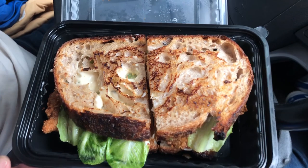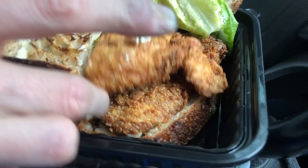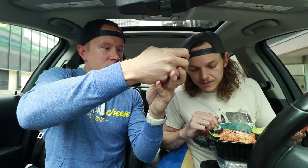Look how perfectly fried this delicious looking bread is. Oh my freaking God. And then underneath that we got some lettuce, looks like some sort of mayonnaise. And then this is the buttermilk fried chicken sandwich. It's thick — nice little cut of chicken, looks pretty crispy, looks fried to perfection. And hopefully my taste buds will think the same.